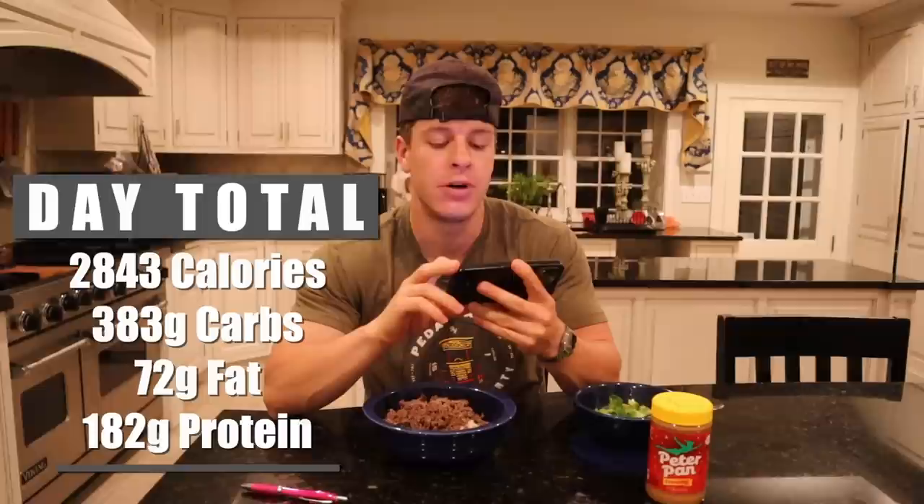And for the entire day, we were at 2,843 calories, 383 grams of carbs, 72 grams of fat, and 182 grams of protein. As I mentioned earlier in the video, the goal was 180 grams of protein — so we definitely cleared that goal. We're a little low on calories; I probably could have eaten maybe another serving of oatmeal and that would have gotten us up. The total for the entire day is $7.53. If we would have subbed in chicken instead of the beef, it probably would have been a little bit cheaper — maybe like a dollar cheaper for the day.